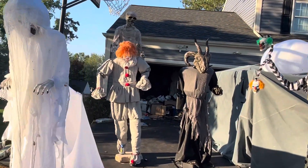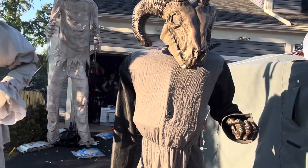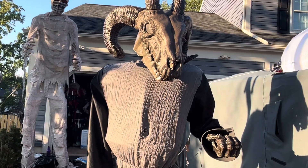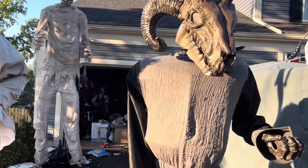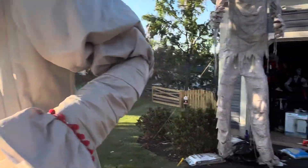Then we got Pennywise, who we need a balloon for — we'll find it. And then Barfament. Barfament is missing an arm, and also missing an eye part and his eye. So we'll find that, but one of them is missing.